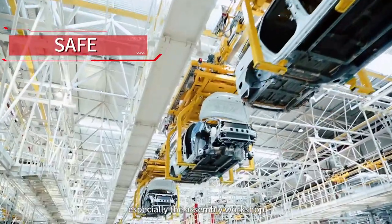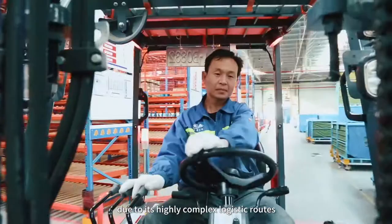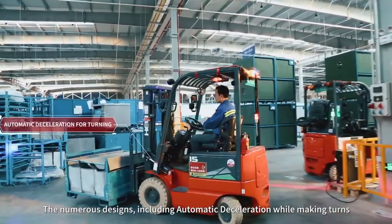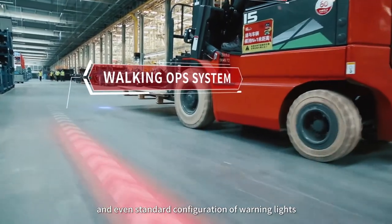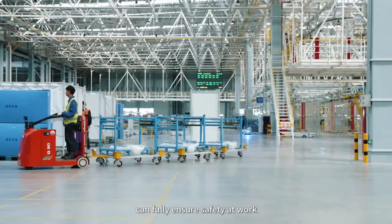The assembly workshop has a strict order for the safety of material handling equipment, due to its highly complex logistic routes. The numerous designs, including automatic deceleration while making turns, red and blue LED light system, and even standard configuration of warning lights and walking OPS system, can fully safeguard the working security.